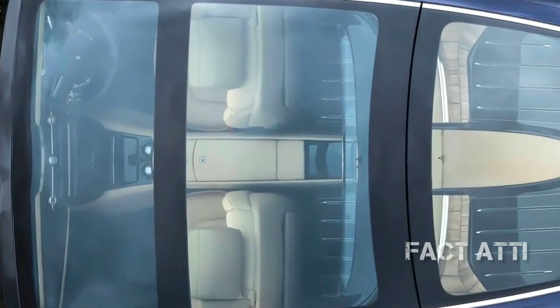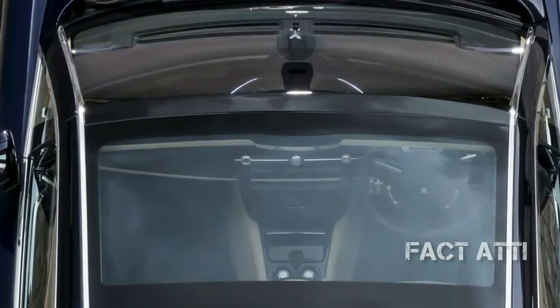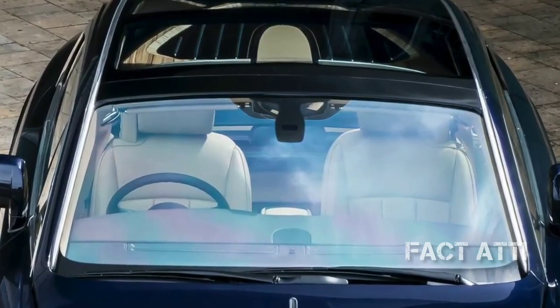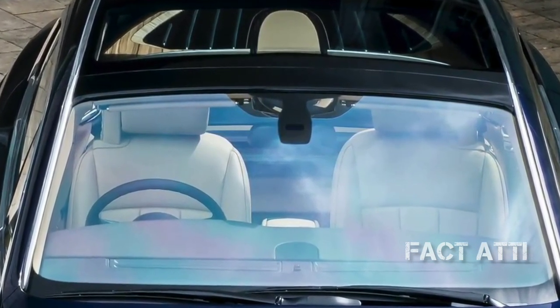The Sweptail is Swiss-made. The seats are finished in dark spice leather. The interior is designed according to the customer's specifications. This car is a true Rolls-Royce coach build masterpiece.